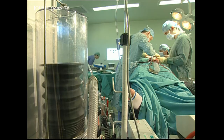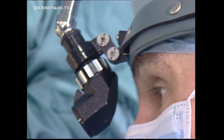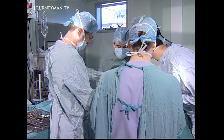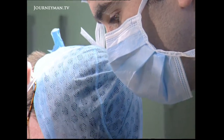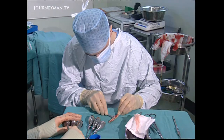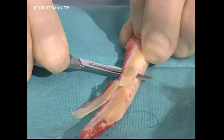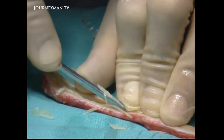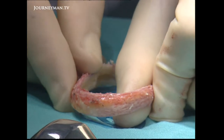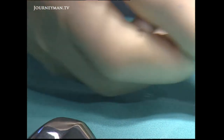Two teams of surgeons work together in the operating theatre. While Mr. Gault removes the balloon from underneath Colin's skin, the other doctors extract pieces of cartilage from his ribcage. It's not really science, it's more an art — carving something as realistic as possible while also obeying the rules of biology. A blood supply must be maintained; it's got to keep some sort of life.